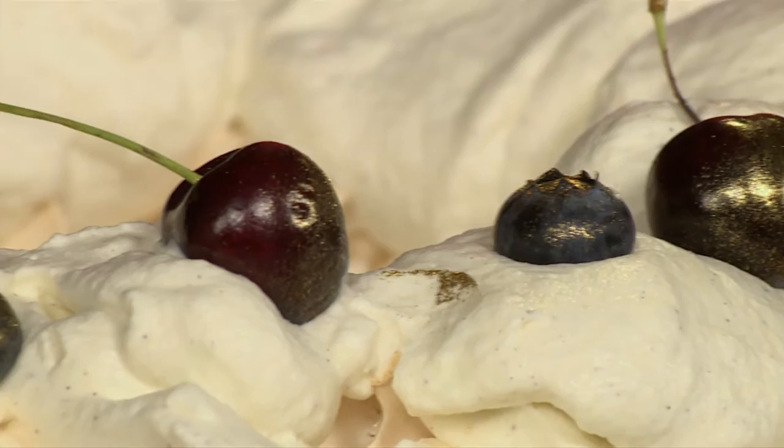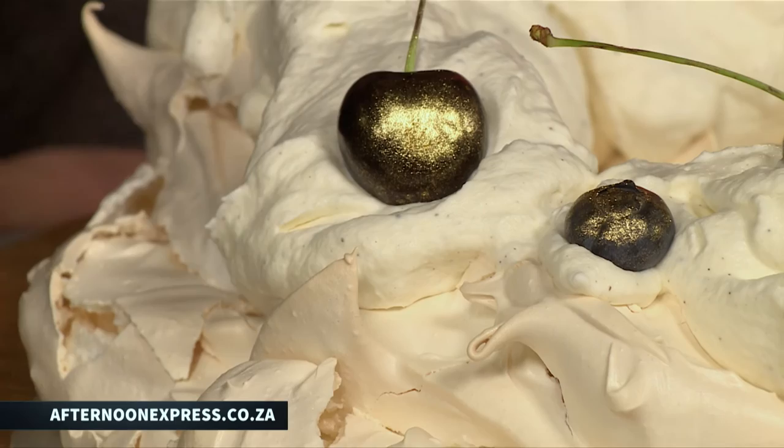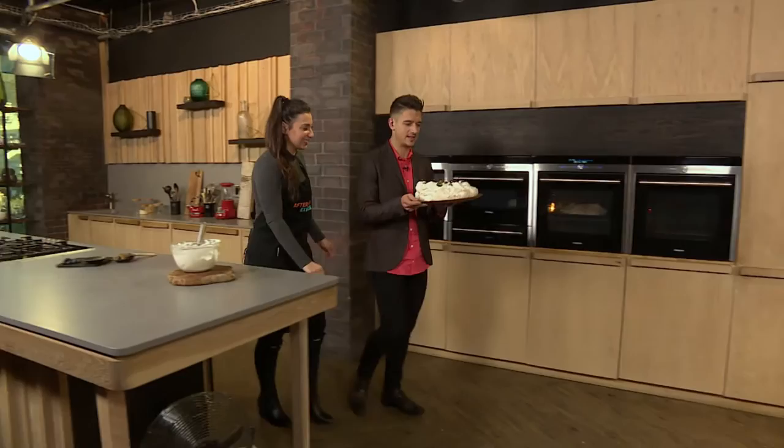If you want to make this pavlova at home for your family and friends, you're welcome to get the recipe from our website, afternoonexpress.co.za. You can also find the shopping list there for the next time you head to the stores to buy all the delicious ingredients. Chiara, I think we did something great here. It looks so yummy - especially the fact that it's so simple to put together. It's super easy.